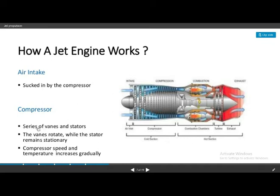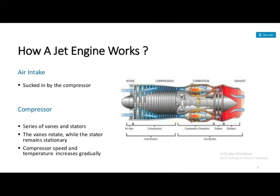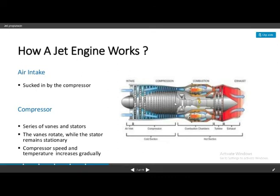In the compressor, there are series of rotors and stators — a number of blades. The rotors rotate while the stator remains stationary. Together the rotor and stator combination compresses the air progressively.